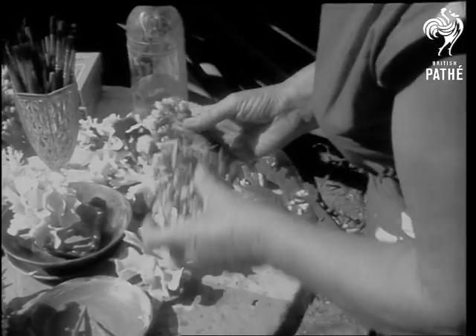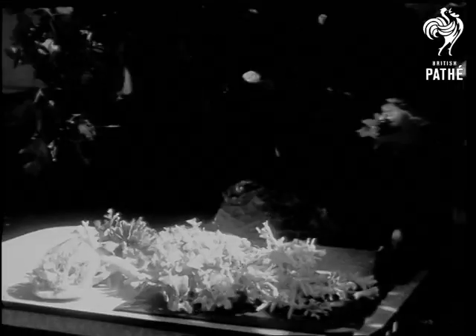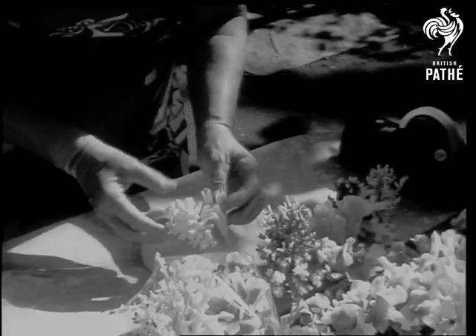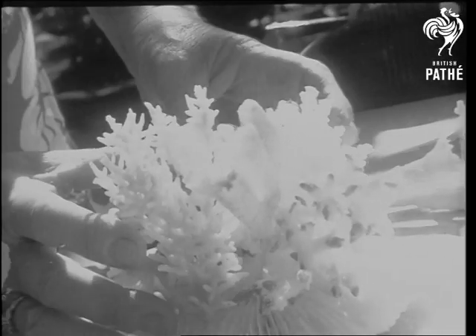Finished coral is set in different formations to be exported all over Australia, as well as to the United States, the Argentine, Mexico and many other countries. And though coral looks delicate, it is like China in its ability to resist damage. Each exhibit is wrapped separately, ready for export.